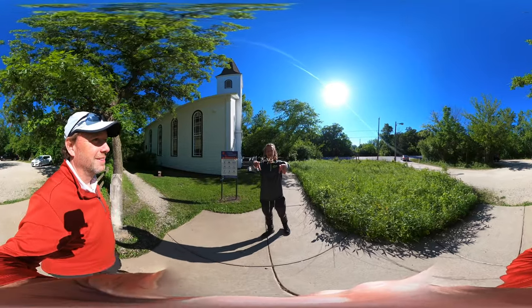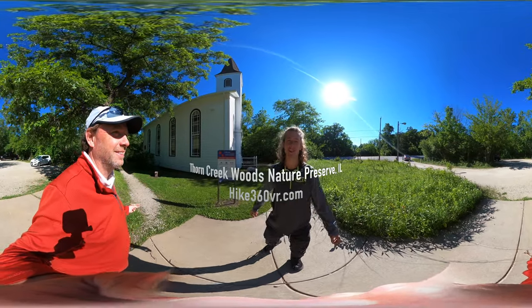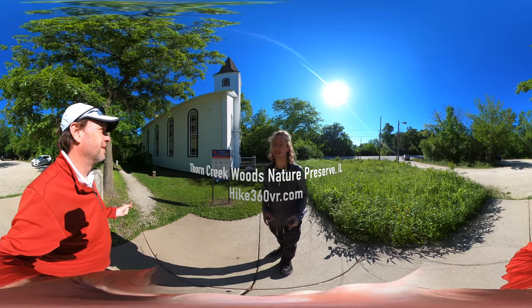Hey, my friends, my family, my followers — it's Hike 360 here. I'm here to give you a new hike this week.